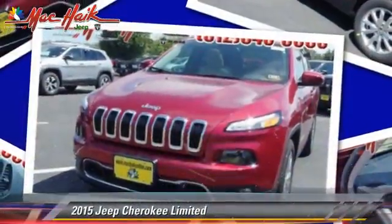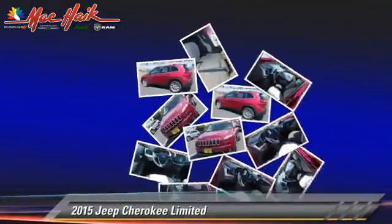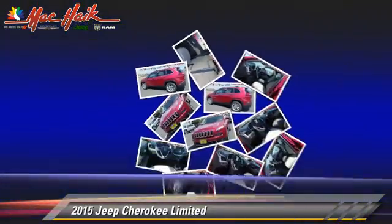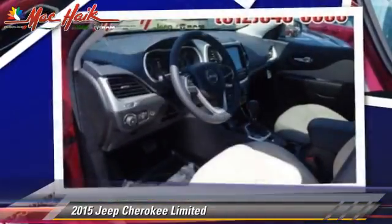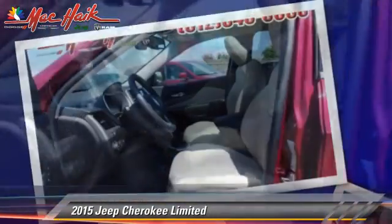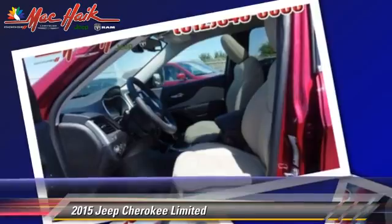Powered by a 2.4 liter 4-cylinder engine with an automatic transmission, this vehicle is well equipped. This Jeep features heated power mirrors, leather seats, and rear spoiler.